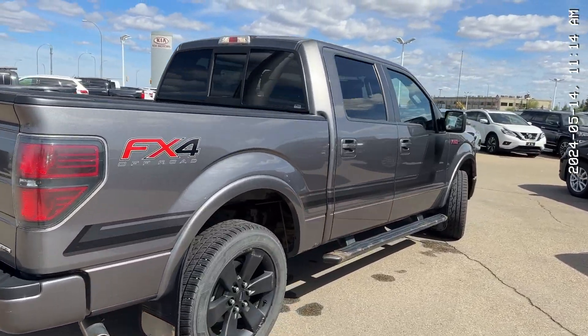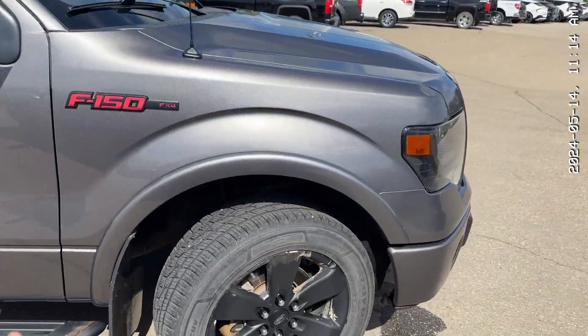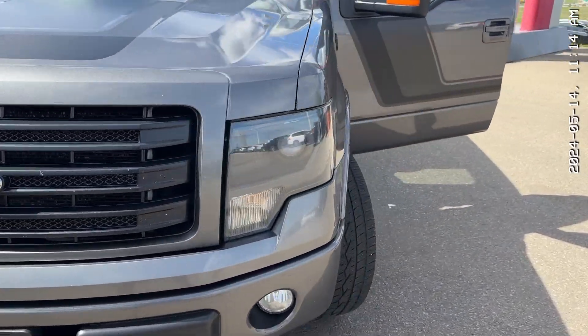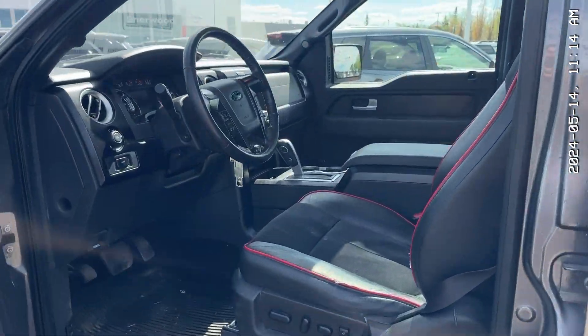Thank you so much for watching my video on the 2014 Ford F-150 FX4. I hope you enjoyed it. If you have any questions, feel free to call us at 780-449-5775. Ask for Dane or Thomas, and we can go from there. We hope to hear back soon. Bye for now.